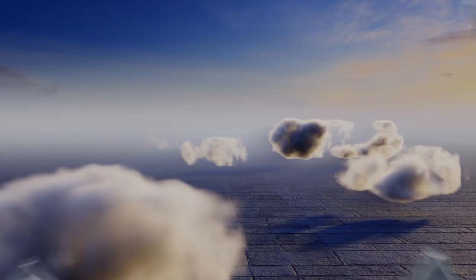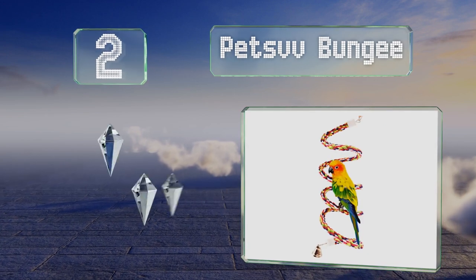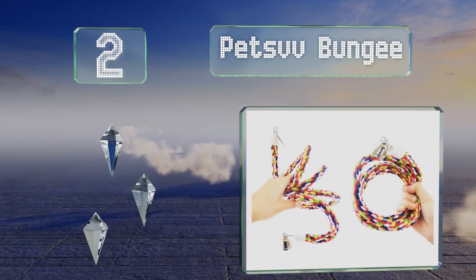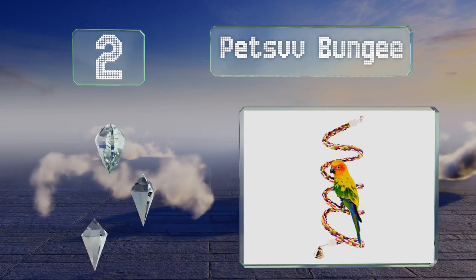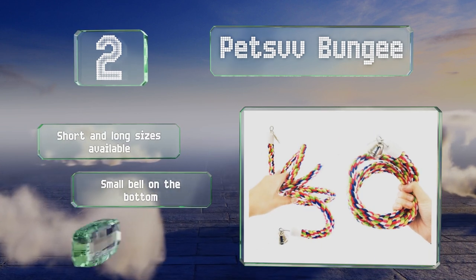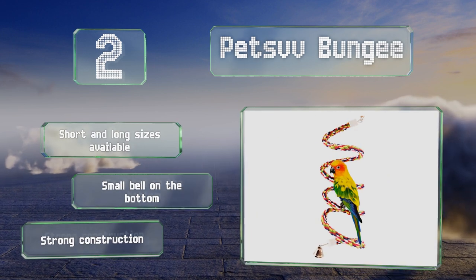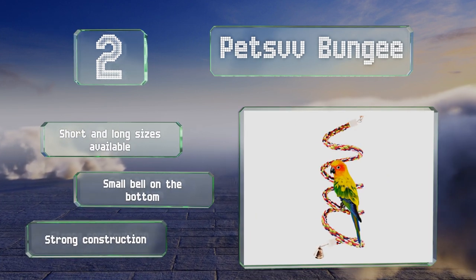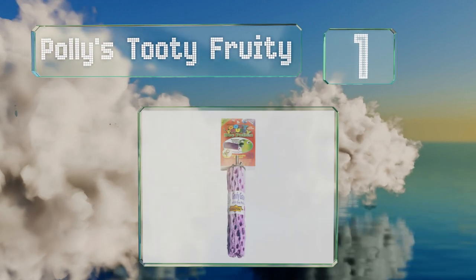At number two, the Pets V Bungee is a colorful selection that can be enjoyed by various types of birds. It can move and spin easily and has a wire inside the 100% cotton rope that allows you to bend and manipulate it into different shapes. It's available in short and long sizes with a small bell on the bottom, and it's a strong construction.